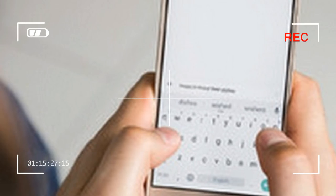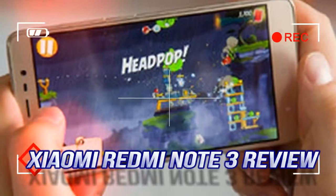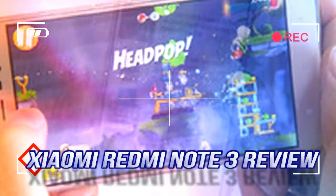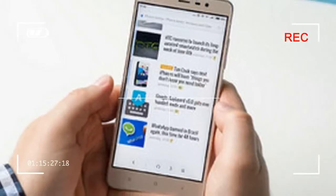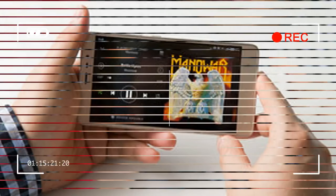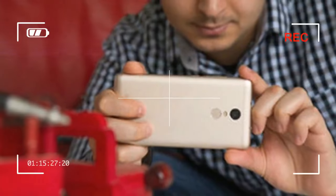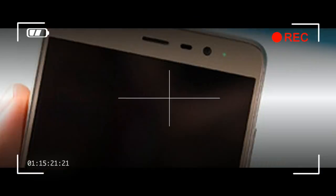Looks, however, weren't what the Redmi Note 3 was going to win me with. Don't get me wrong — the phone looks great for a budget offering, and it is clear that Xiaomi has put effort into giving it character, by going for a metal body, for instance, or by adding a shiny metallic trim around the glass covering the front. In spite of this, the handset couldn't thrill me with its appearance. In the hand, the Xiaomi Redmi Note 3 feels bulky and heavy, which is to be...